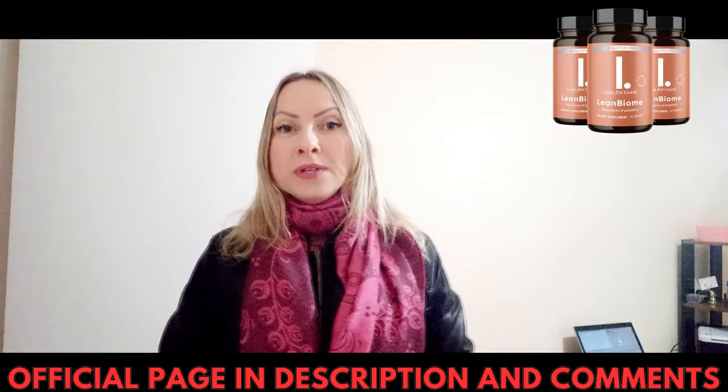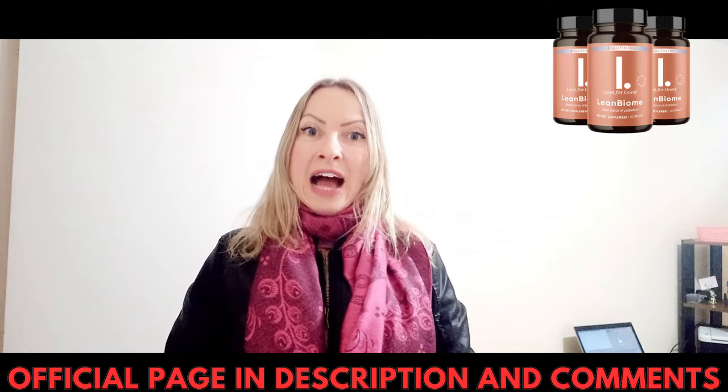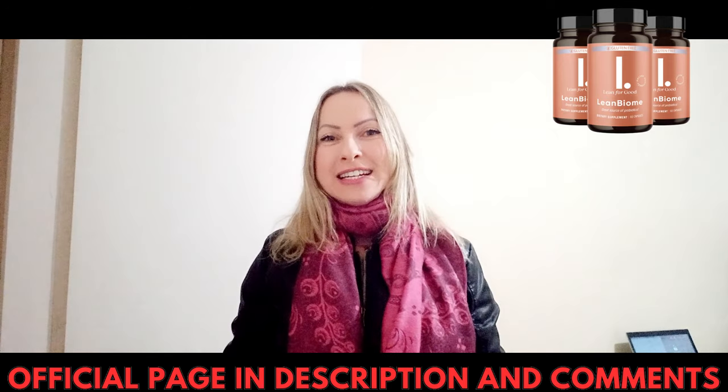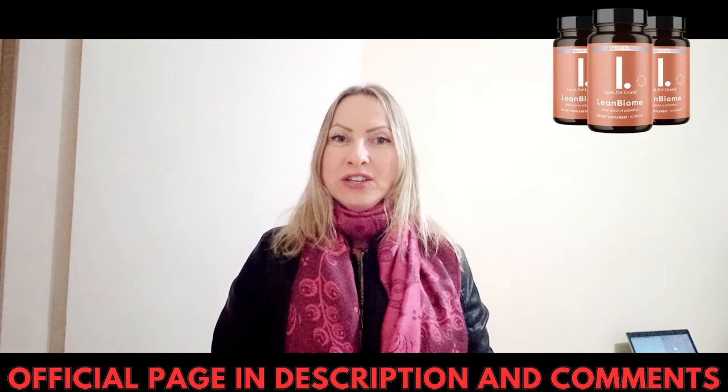You may see initial results in the first month, but most people have better results after three months of using this product. It's also important to know that Limbiome is 100% natural, so it has no side effects.